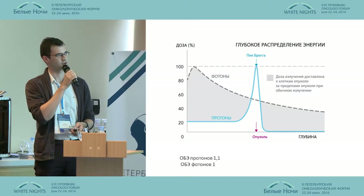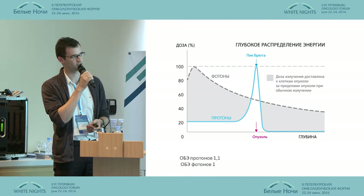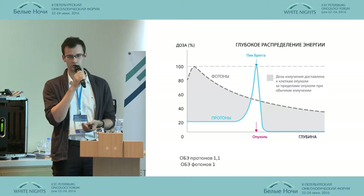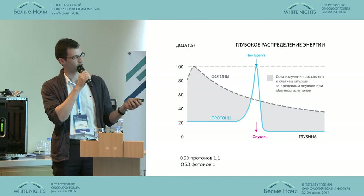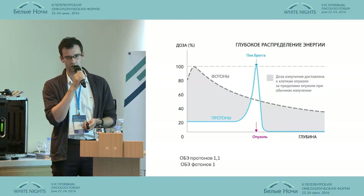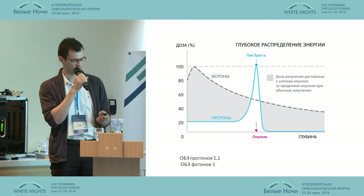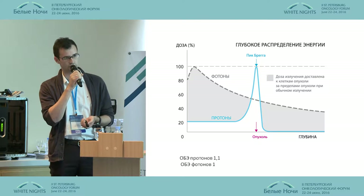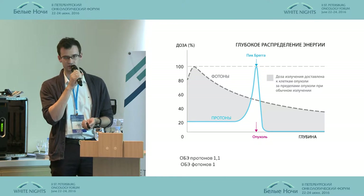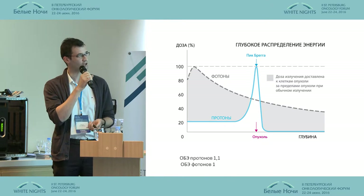The basis of this unique dose distribution is the Bragg peak — the place of maximum energy outflow — with a drastic downfall versus the smoother downfall at photon therapy, which allows maximally precise radiation therapy. At the end of the Bragg peak, there is a sharp rise in biological efficacy. That's why protons are 10% more effective versus photon therapy.